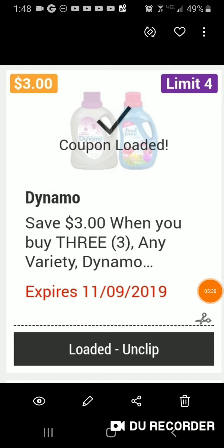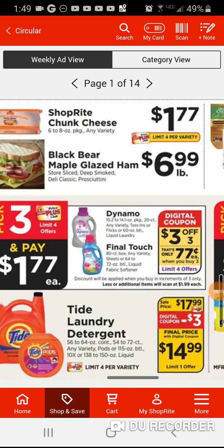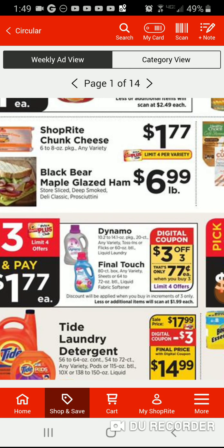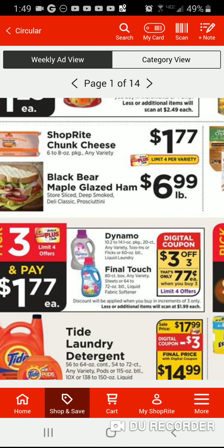This is the coupon for Final Touch — save three dollars when you buy three. Here's the ad: three off of three. It says 77 cents only, so when you buy three it's 77 cents each — not three for three dollars, but 77 cents each.